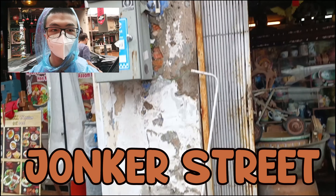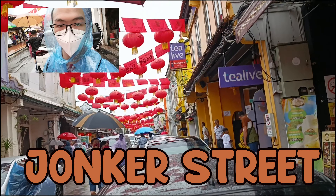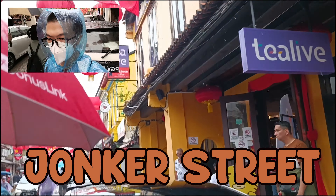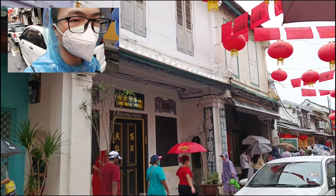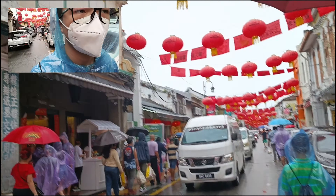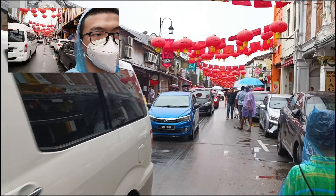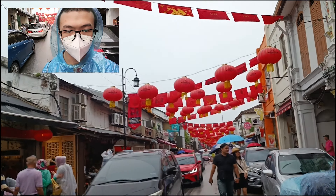The third station is the Jonker Walk. Walking along this side you can see a lot of old buildings. They have retained these buildings until this time, which is not easy. The rainy day has become more diminished, so I continue my vlog.